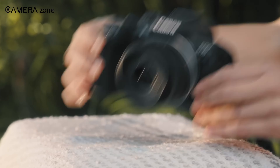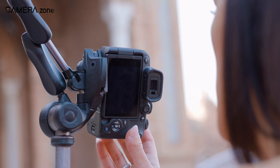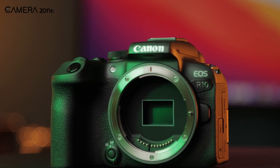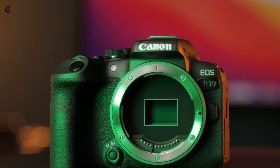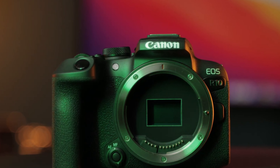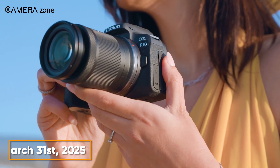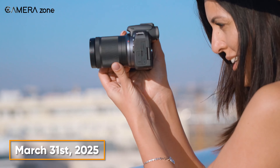To check if your Canon EOS R10 is affected by the flash issue, you can use the serial number checker provided by Canon. All you need to do is enter your camera's serial number and the tool will let you know if it requires repair. The good news is that the repair service is free and you have until March 31, 2025 to check it and get your camera fixed.